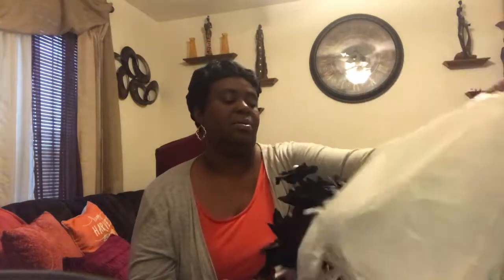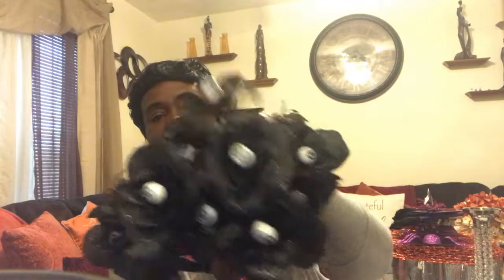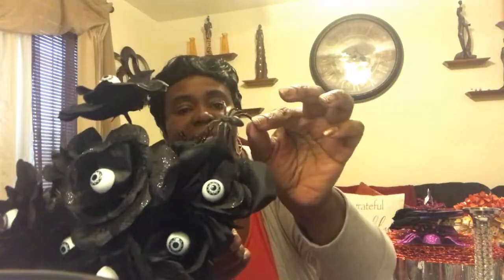I also got purple branches — I just needed two — and three bundles of the eyeballs black roses with the spiders.